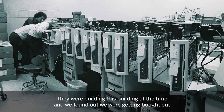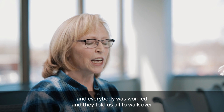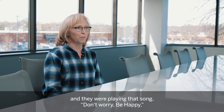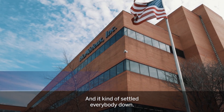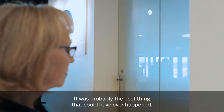They were building this building at the time. We found out we were getting bought out and everybody was worried. They told us all to walk over to the brand new building. We got up on the third floor and they were playing that song 'Don't Worry Be Happy.' It kind of settled everybody down. It gave us money to do more development, it gave us a global image. It was probably the best thing that could have ever happened.